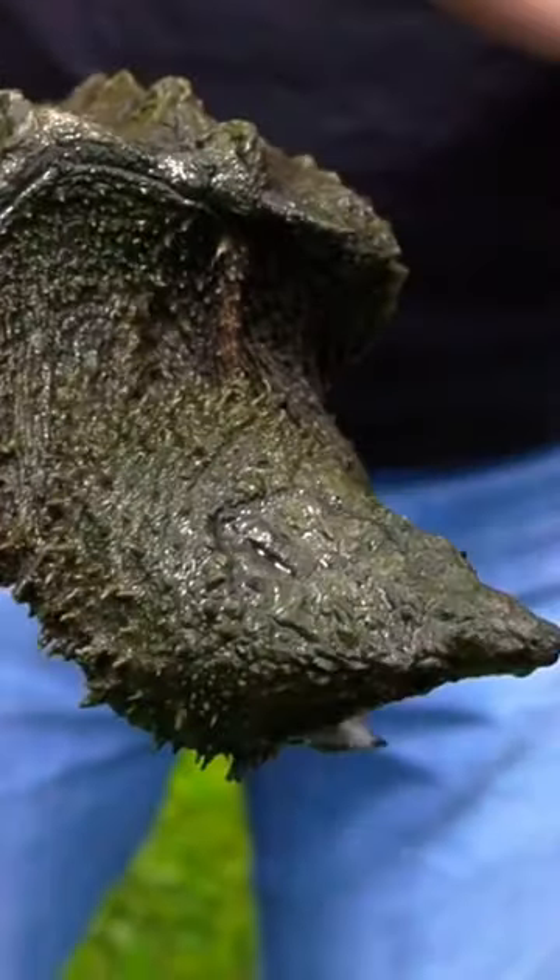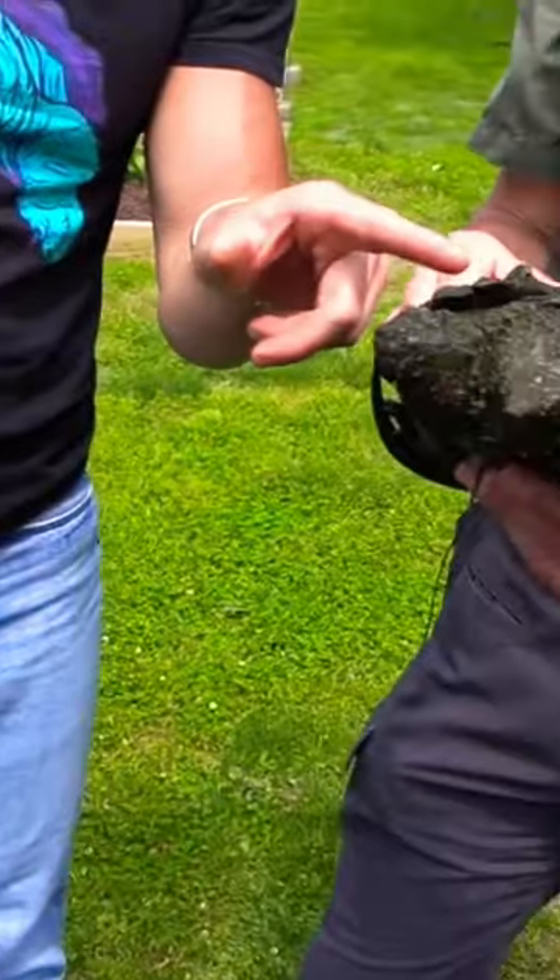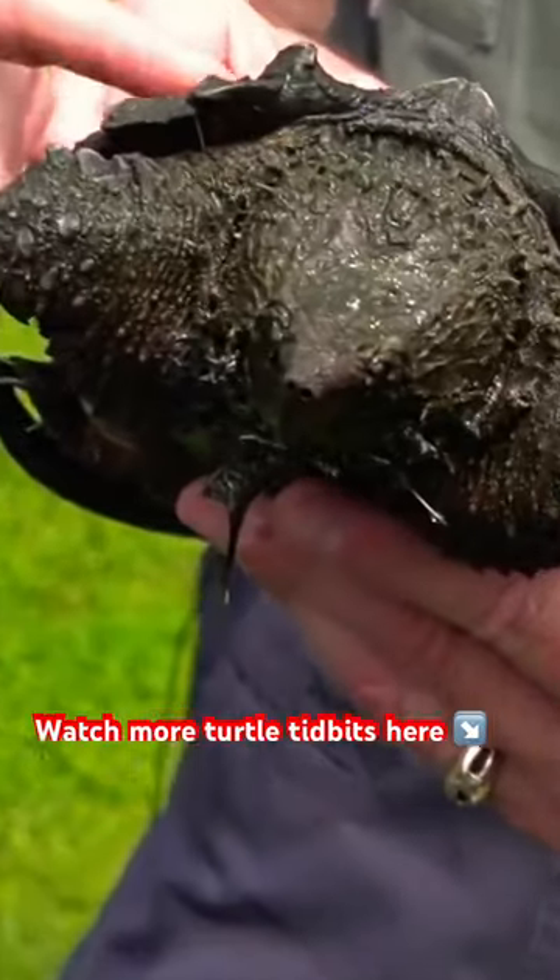The older adults still have the keels but they lose sort of that sculpturing. And you can see just the spongy texture there.